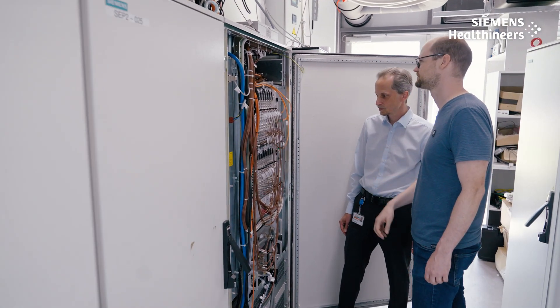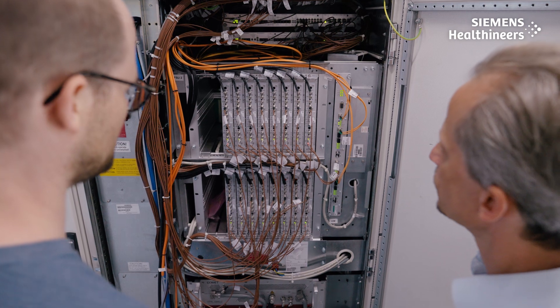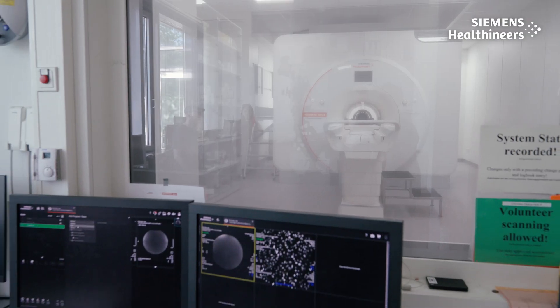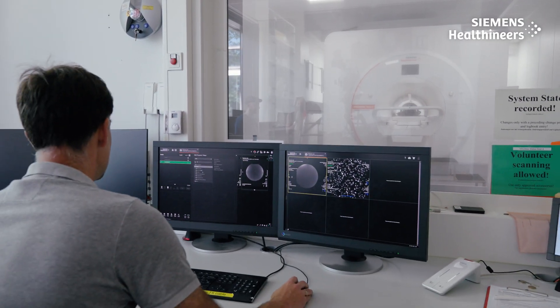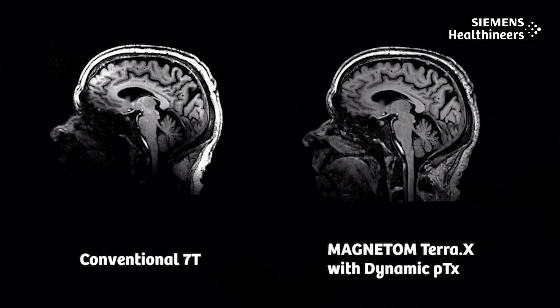Usually, only one transmit channel is used for the excitation of the MR signal. With Magnetom Terra-X, we created a novel system with 8 transmit channels working in parallel and perfect synchronization. This is key to combating inhomogeneities on the images, and we call this dynamic PTX.